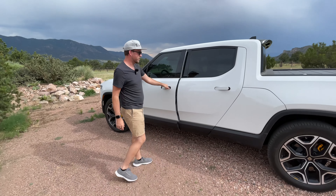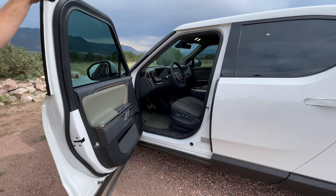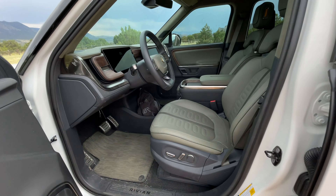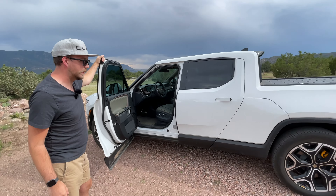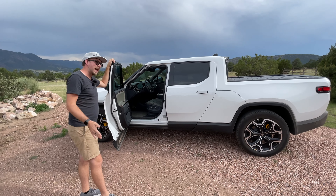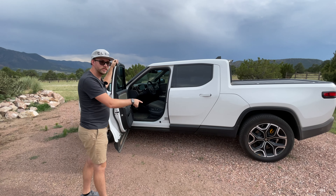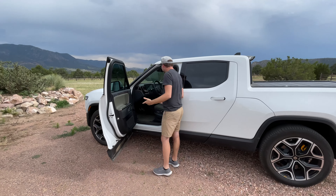I actually really am loving this green interior — the Forest Edge as they call it — with the white and these 22-inch sport wheels. It's a looker for sure. I will say if you're out in the wilderness, very camp-focused in the middle of nowhere, you probably want the 20s with the bigger, beefier off-road tires.